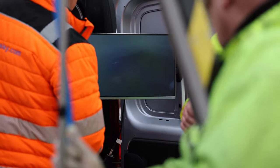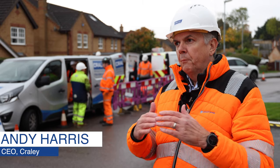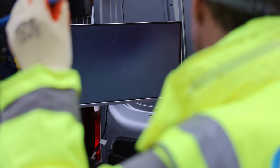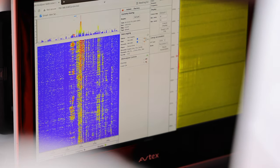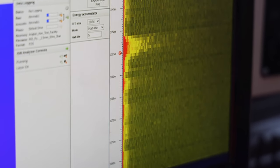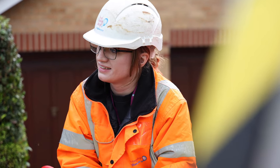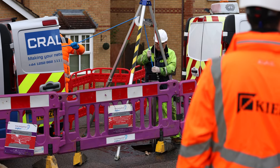Traditionally, fibre sensing technology can be used outside of pipelines, but the benefit of going inside of course is you can survey buried assets. Crayley have developed that solution — we've got a patent on it — and what it now means is that you can insert a fibre optic cable along a pipeline for a distance of typically up to about a kilometre, and then get a visual reference of exactly what's going on within that pipeline from start to finish.